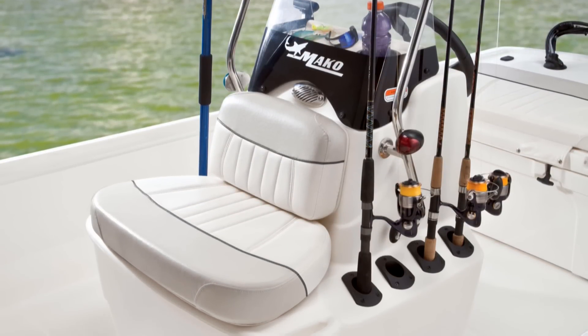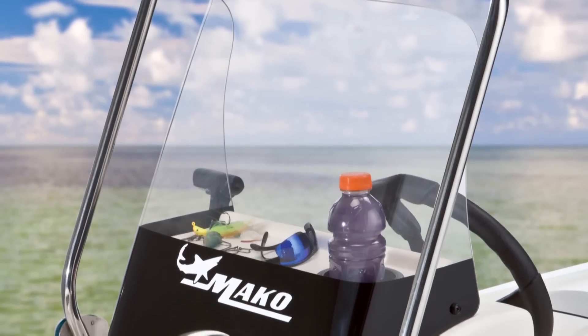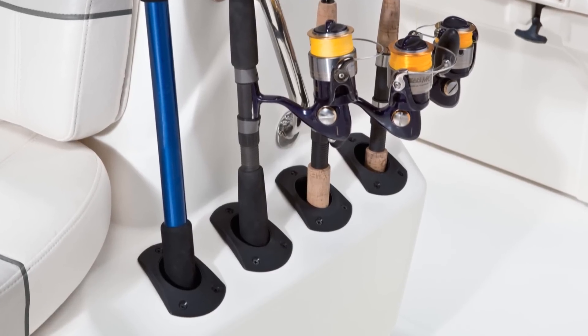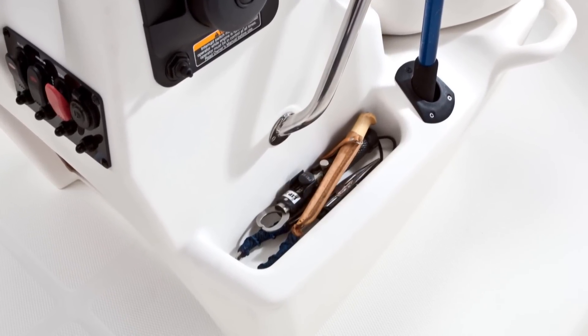Forward of the console you'll find a cushioned seat and seat back in two-tone marine grade vinyl and an aerated eight-gallon bait well below. The console itself features a stainless steel grab handle with integrated navigation lights, four vertical rod holders port side, and on the starboard side a single rod holder and a tool tray to keep fishing accessories handy.